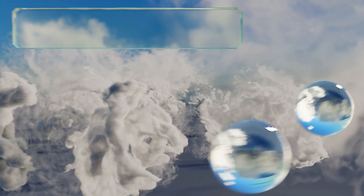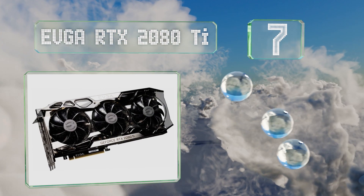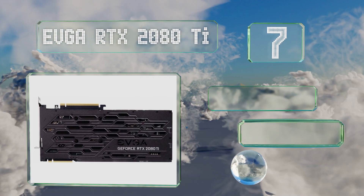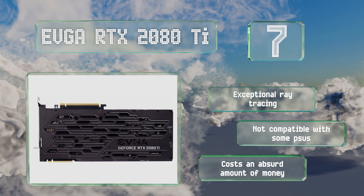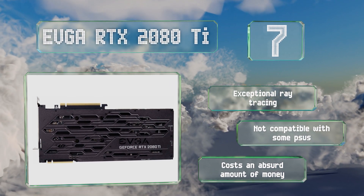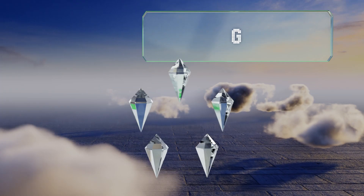At number seven, in case you insist on having the absolute best, it's hard to beat the EVGA RTX 2080 Ti, which is one of the fastest variants of the most high-powered chipset currently available. It's so powerful that it outpaces even the workstation-level cards from prior generations. It offers exceptional ray tracing, but it's not compatible with some PSUs and it costs an absurd amount of money.